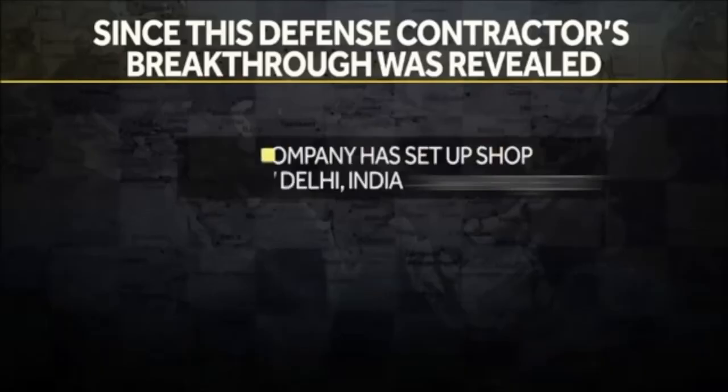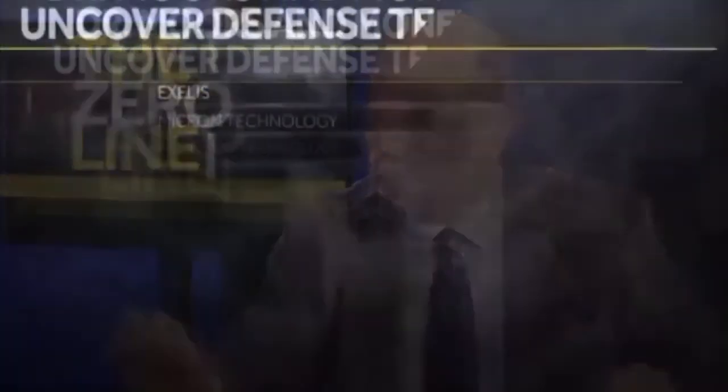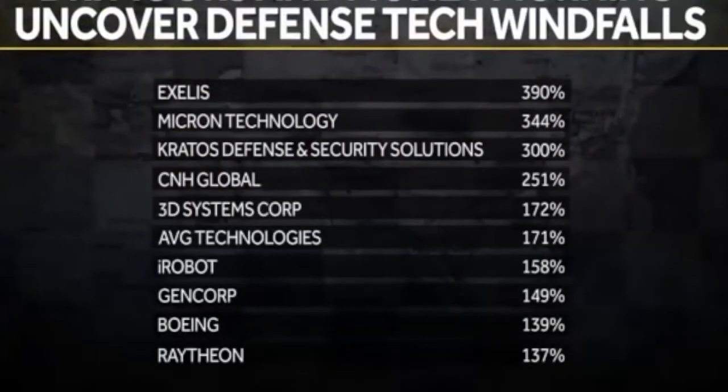Here's another coincidence — this company has already set up shop in India. They now have an office in New Delhi. Here at Money Morning, we've been helping people capitalize on military and defense technologies for years. So let's put this opportunity into perspective: what's the profit potential for this company, thanks to its graphene-based desalination filter?